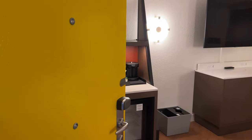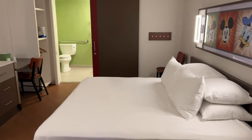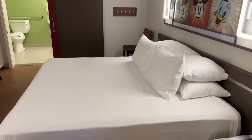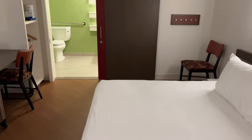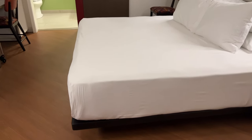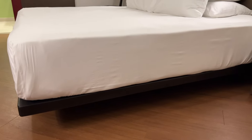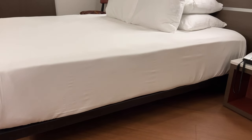On the door we do have both of the peepholes — one down lower and then the standard one up high. As we come into the room you can see that it is a very different layout than the room that has the queen bed and the Murphy bed. There's a king bed in here that is accessible. It's very low to the ground, so you do lose that under-the-bed storage that you would normally have, but of course it does add the accessibility for the bed.